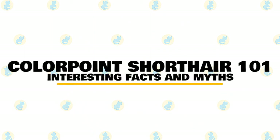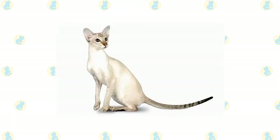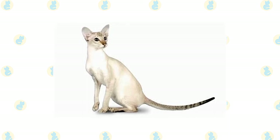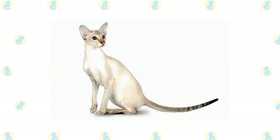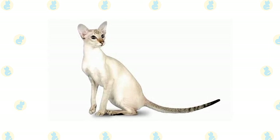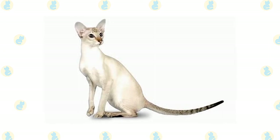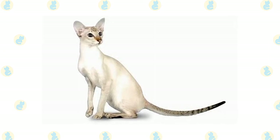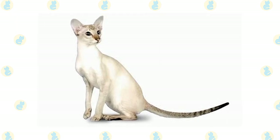In today's video, we are going to talk about some interesting facts and myths about the colorpoint shorthair cat. If you think the colorpoint shorthair looks a lot like the Siamese, you're onto something. The colorpoint shorthair is essentially a Siamese of a different color. Colorpoints share many of the same physical characteristics of the Siamese, including body type, head shape, coat length and texture, and temperamental characteristics, but colorpoints come in additional pointed colors.